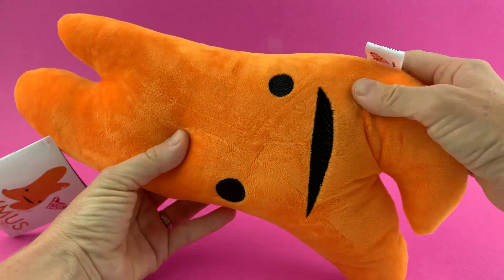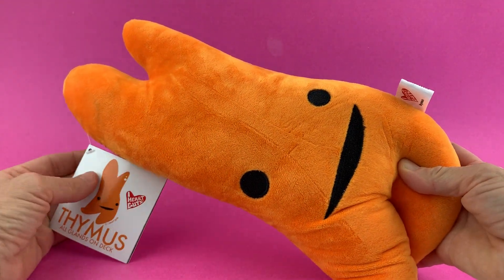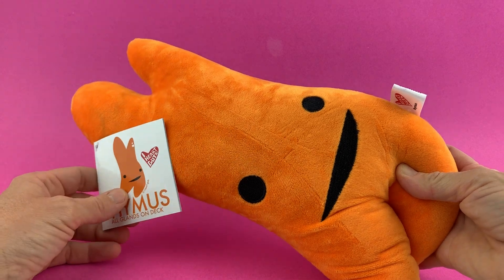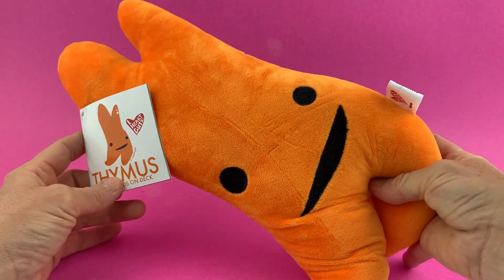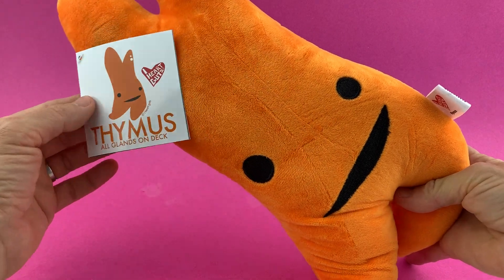We do love this super soft, super huggy immune system pal. It is a really important part of your immune system growing up. It actually remains the same size in your body when you're a child all the way through adulthood, and it's most active when you're a kid. So kiddos, this one's for you.